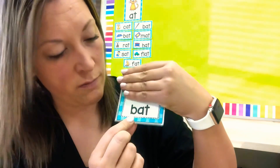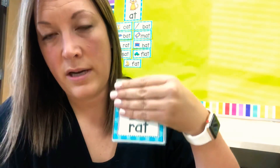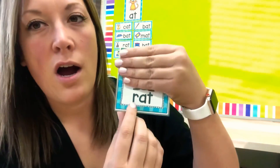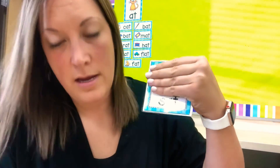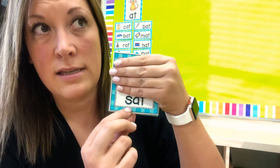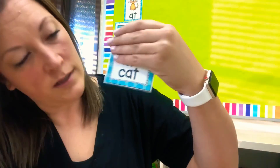This is a B — what word is it? Bat. Oops, sorry, I didn't show you the picture. R — R says rat. And S says sat.